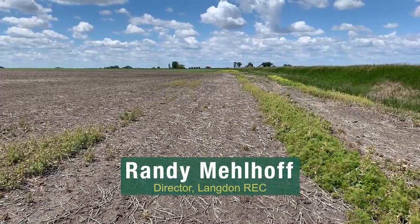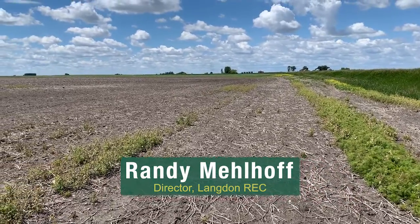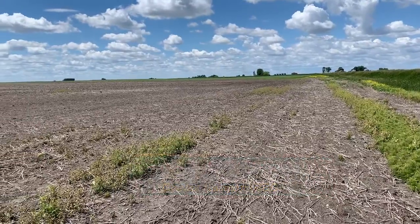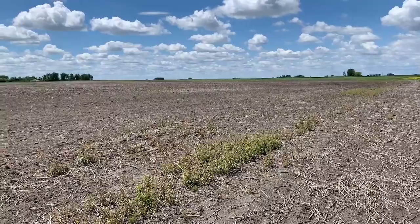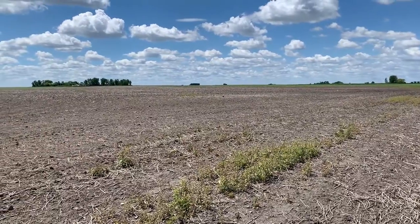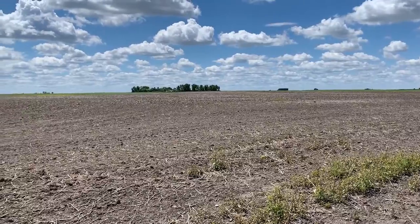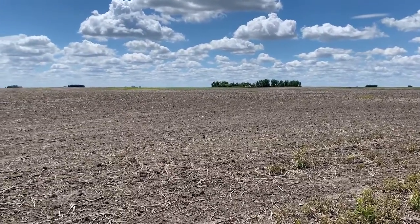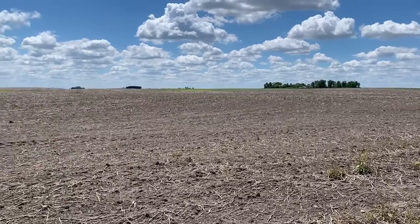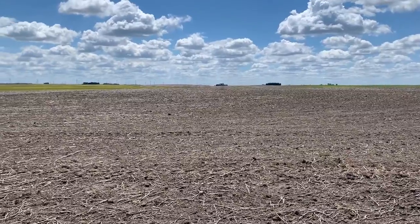Good morning. This is Randy Melhoff, director of the Langdon Research Extension Center. In 2019, every grower in northeast North Dakota suffered most likely the worst harvest conditions ever. No matter what the crop, many fields were unharvested and fall tillage was rare. At the Langdon REC, we recorded 20 days of rain between August 25th and August 6th. This was typical in northeast North Dakota and would not allow the crop to dry down to safe storage levels.